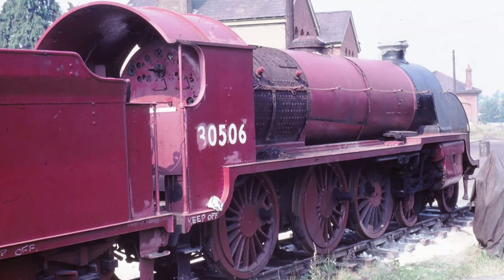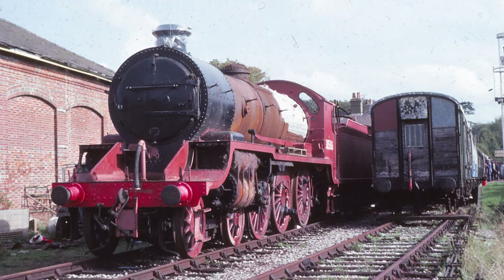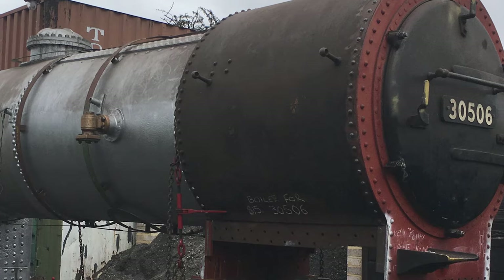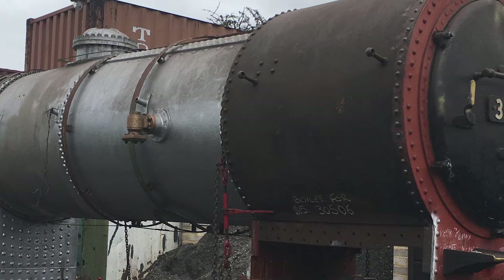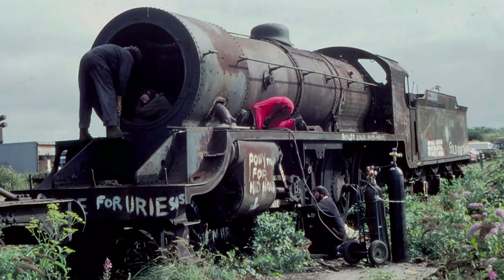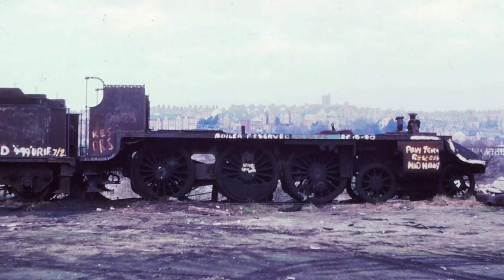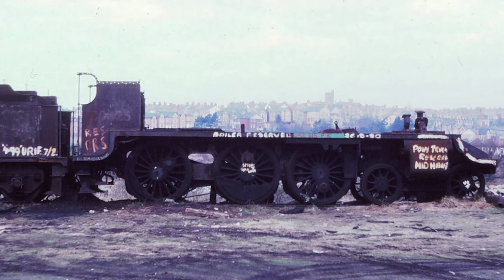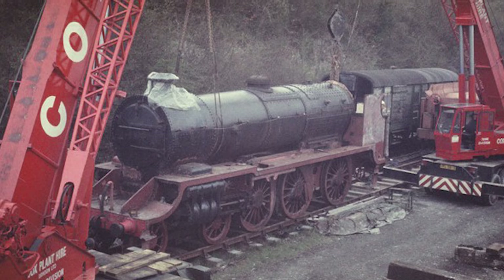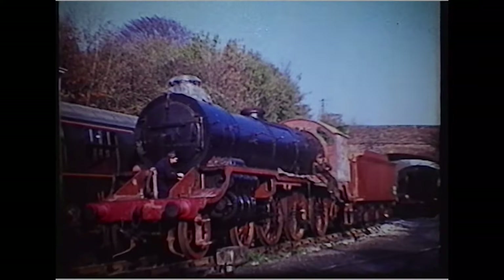Now the engine had a base, the real challenge began. Whilst undergoing restoration, the boiler on 506, number 451, was examined on several occasions, but metallurgical tests in 1979 determined that the cracking at the top of the firebox was not repairable. So the group returned to Barry in 1980 and, by agreement with Woodham Brothers, purchased a second boiler from another S15, number 825. The new boiler was eventually lifted into 506 in February 1981. The original boiler is still at the railway.